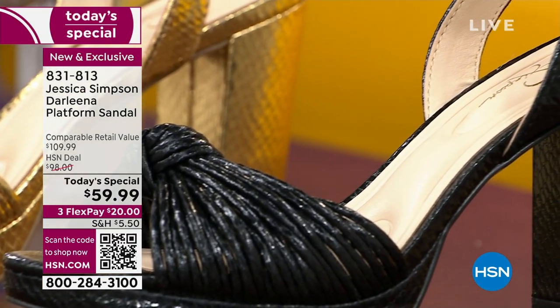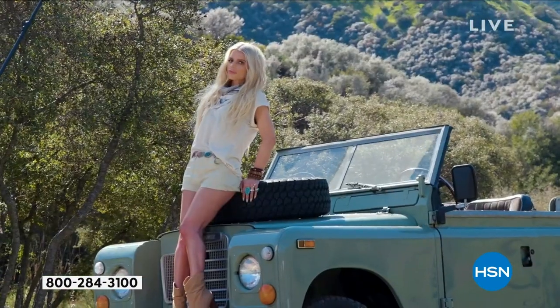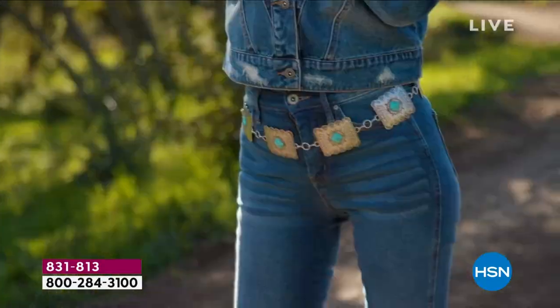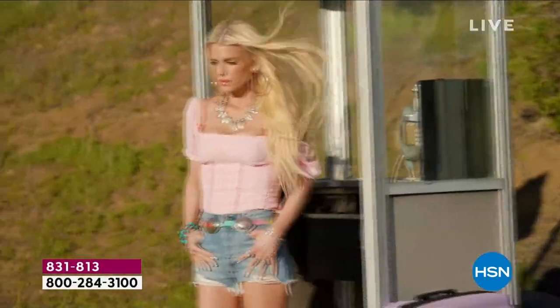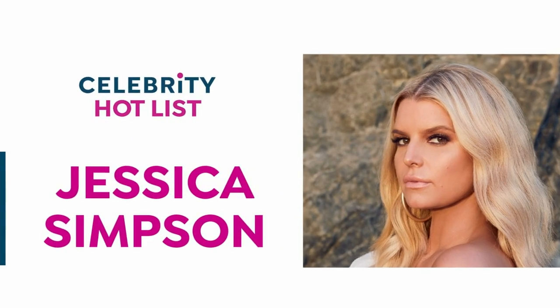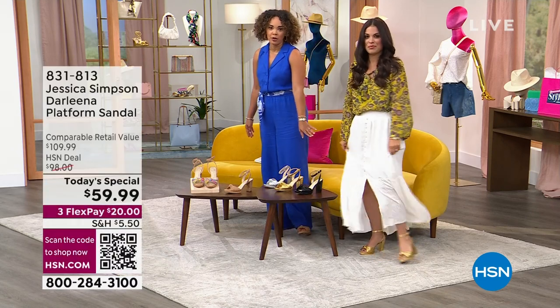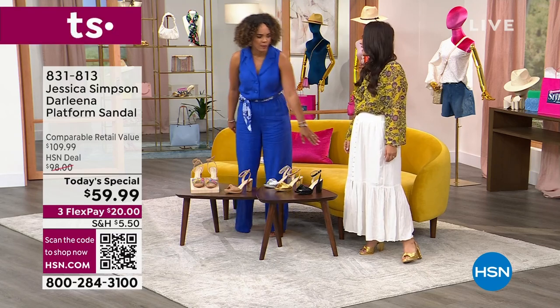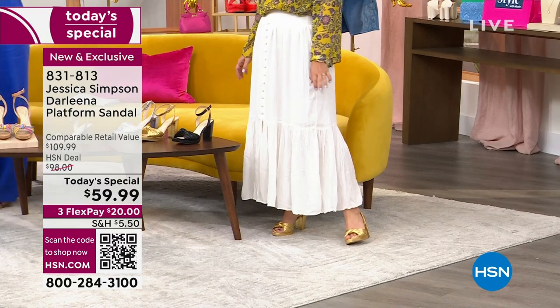We have half sizes, whole sizes 10, 11, and 12, in medium or wide width. We're welcoming in fashion contributor Britney Cascombe, representing the Jessica Simpson team. Jessica is of course an award-winning singer-songwriter and America's sweetheart, but look at our sweetheart Britney — her entire look is Jessica Simpson, including a wildly popular skirt and blouse, paired with the gold sandal.